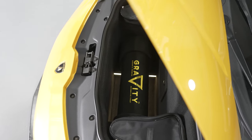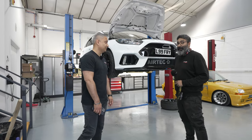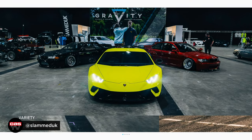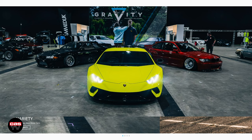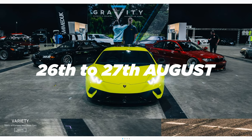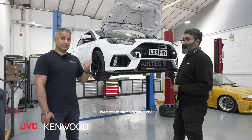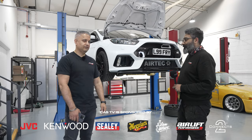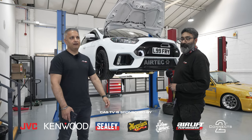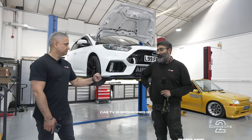Jordan's already had that car out at a few shows, and over the summer months it's going to be at every show he can get to. Gravity, the event itself, is bank holiday weekend in August, so he'll have it there. If you've not watched the episodes where Jay attacked the Lambo and Jay attacked the W124, they're in the description below.